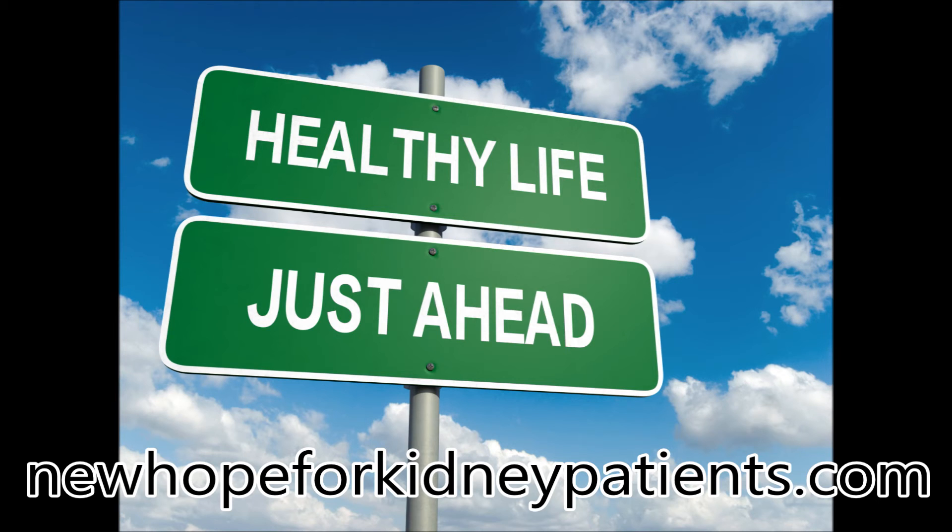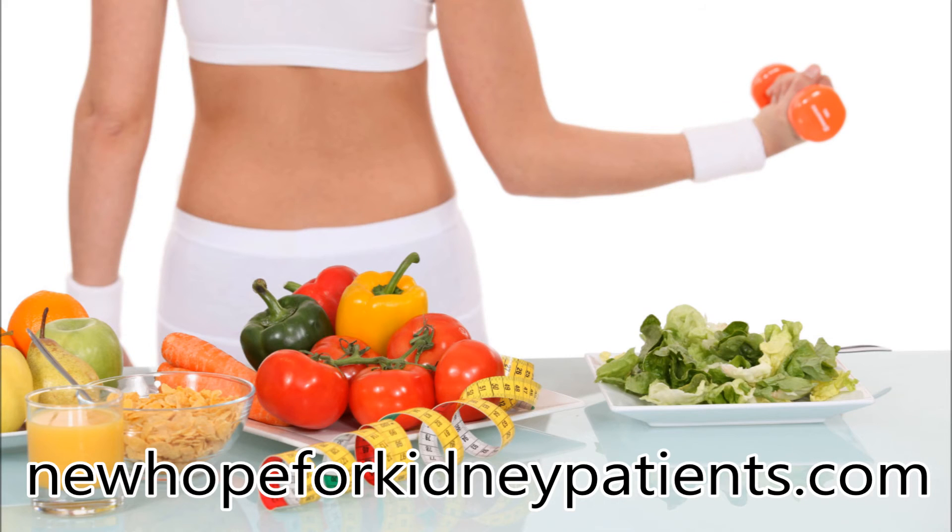In case your potassium level tends to be high, avoid potassium-rich foods like tropical fruits, raisins, beans, coffee, tea, chocolate, and starches.